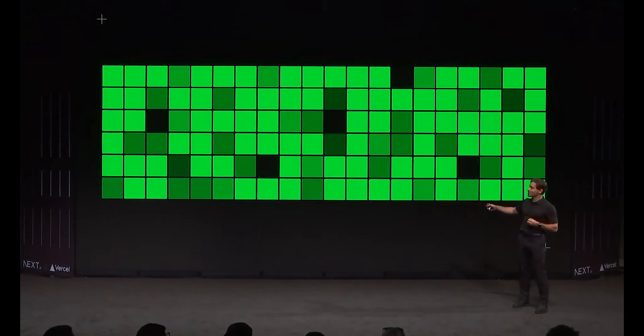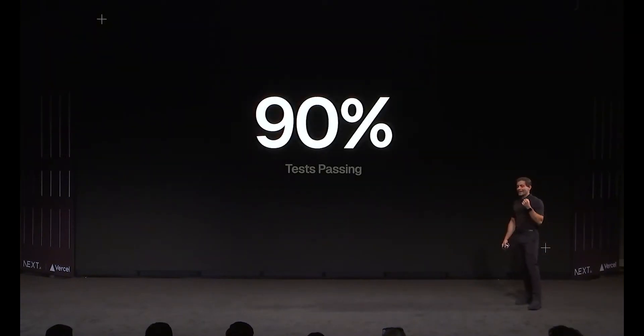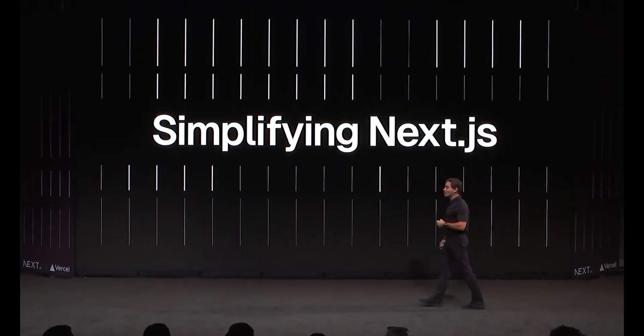However, Turbo isn't yet stable. A website called Are We Turbo Yet? allows you to track the unit test passing rate, and for the moment there's a 91% pass rate. As I used to say when I was developing video games, the hardest part isn't the first 90% of work — it's the second 90% of work that goes into finishing the final 10%.